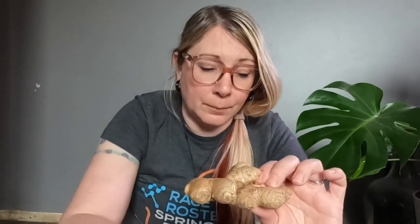Ginger likes a rich, loamy soil and it even likes it to be mildly acidic — about 5.5 to 6.5 pH. I'll do a separate video on soil testing, but you can get soil testing strips — I'll put a link in the description. It doesn't like to be planted very deep; you only need to put it about two inches deep. They tend to stay very close to the surface, so there's no need to dig down deep.